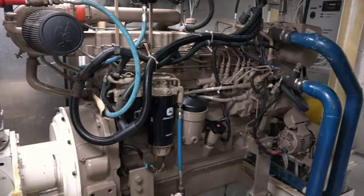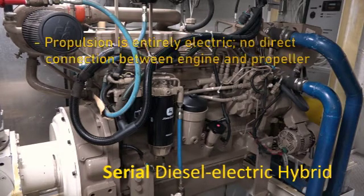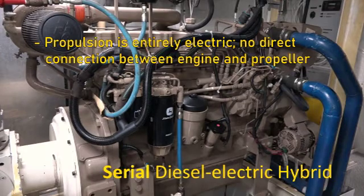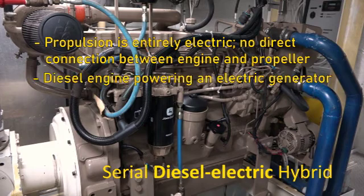When talking about a serial diesel electric hybrid system, we're describing a few key features. Propulsion is achieved purely through electric motors — there is no direct connection from the engine to the propeller shaft. This is in comparison to a parallel system, where the engine is directly connected to the propeller shaft. The diesel engine is directly coupled to the generator; together, this is called a gen set. The engine's sole purpose is to drive the generator and create electricity.